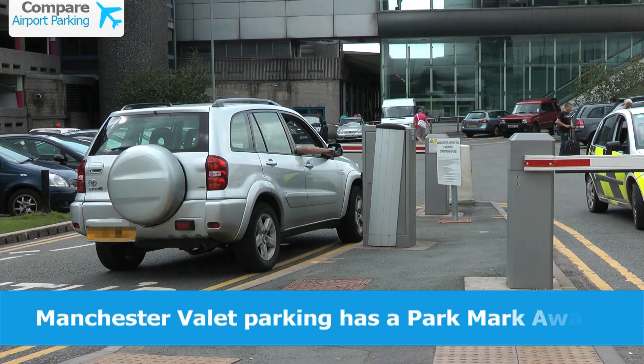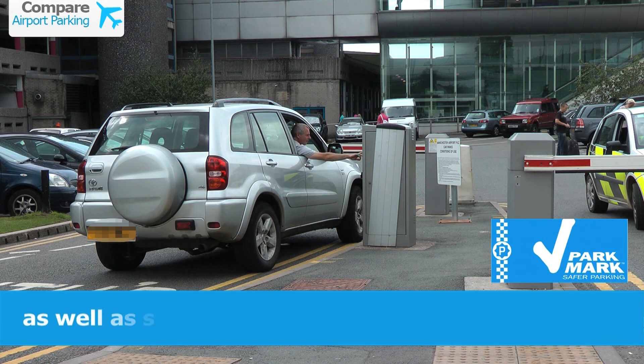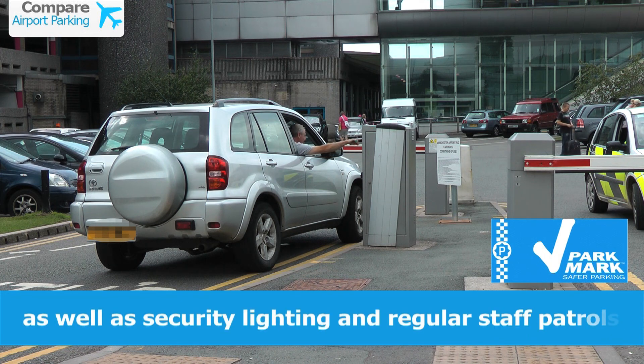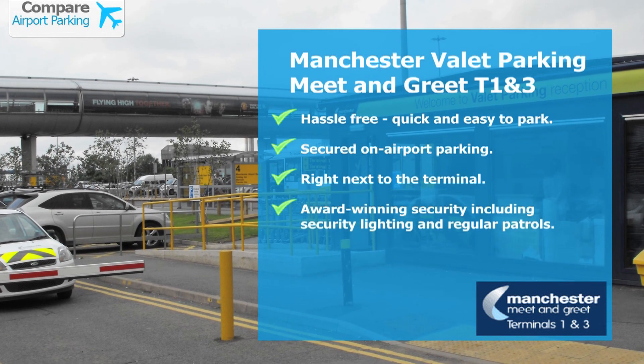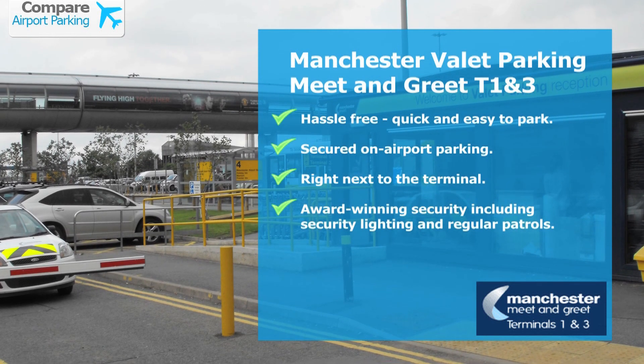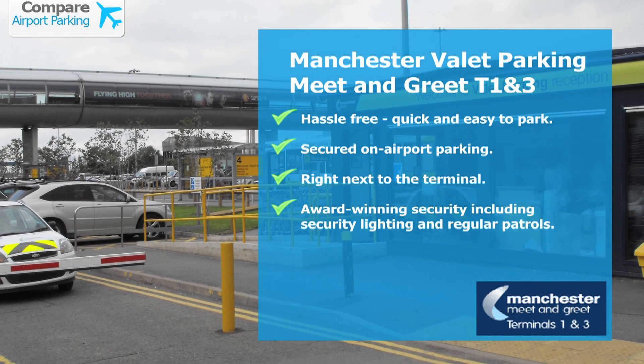Manchester Valet Parking holds the Parkmark Award and is protected by lighting and regular staff patrols. For secured on-airport parking at Manchester Airport, choose Meet and Greet Terminals 1 and 3 today.